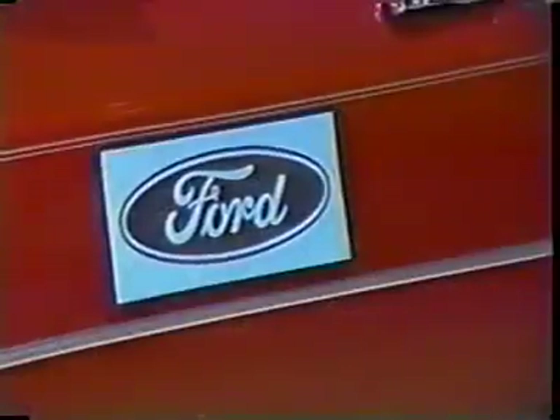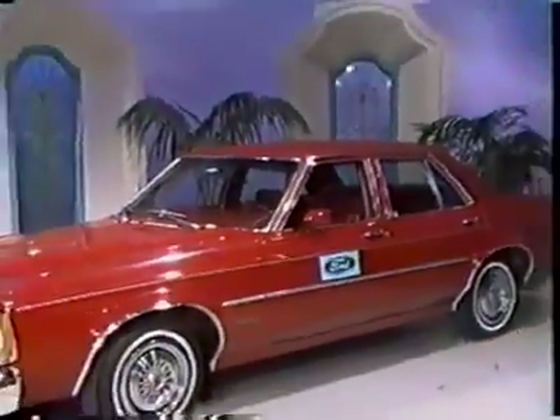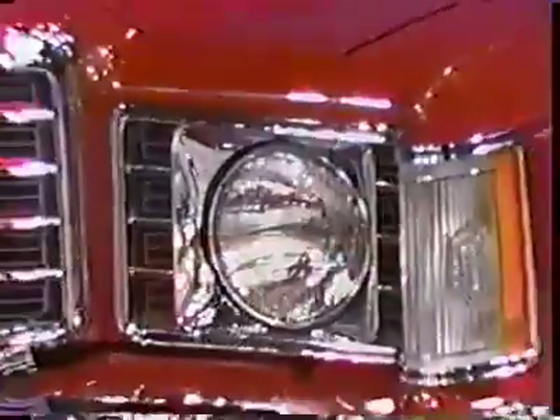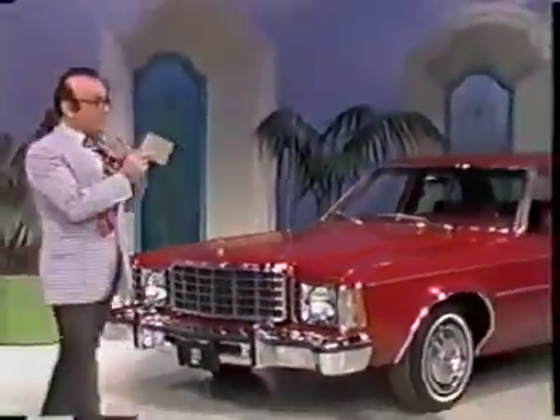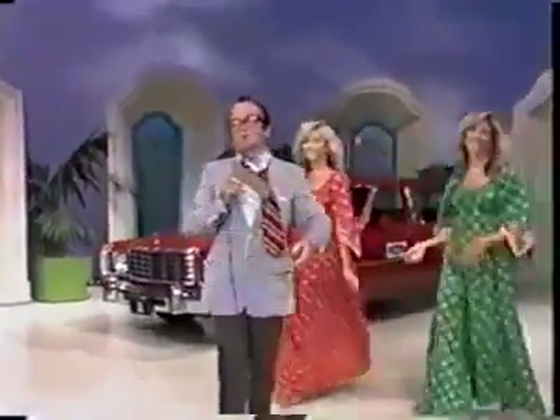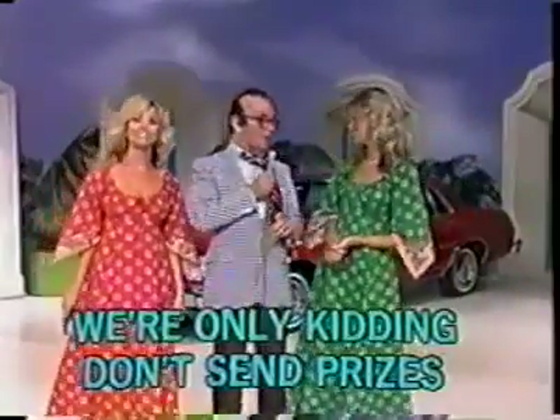It's the exciting new limited edition six-cylinder Ford Granada with vinyl roof, white wall tires, power steering, power brakes, AM radio, air conditioning, tinted glass, and body-side molding. And this telethon, in which we were only kidding, ladies and gentlemen, so please don't send prizes — can be yours if the price is right!